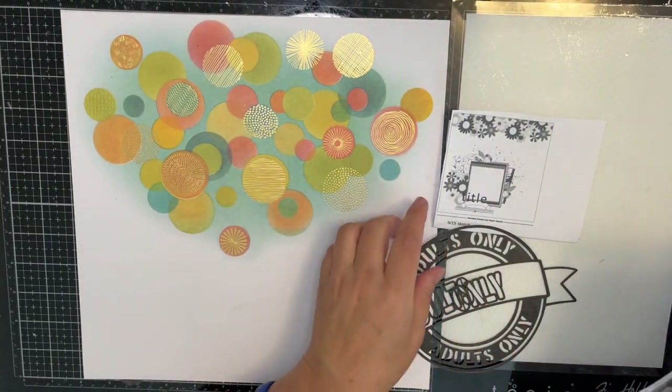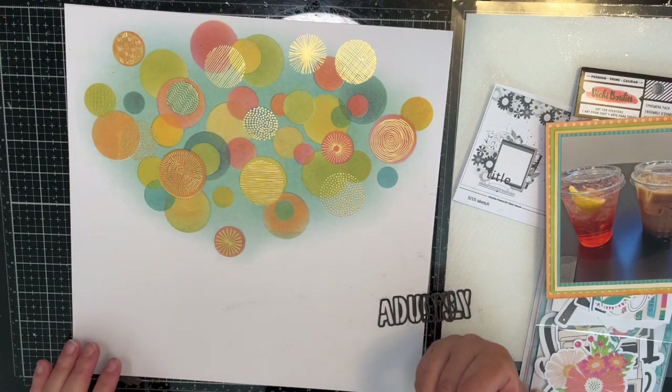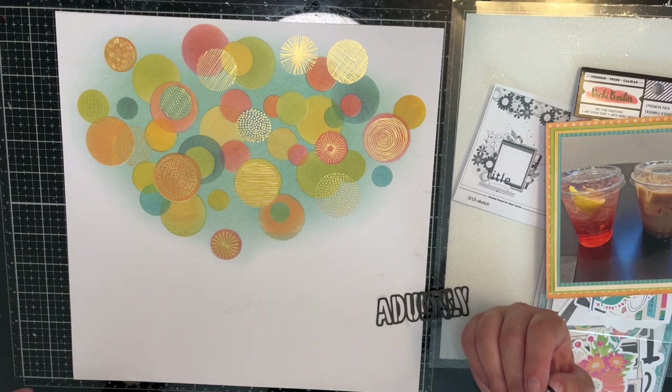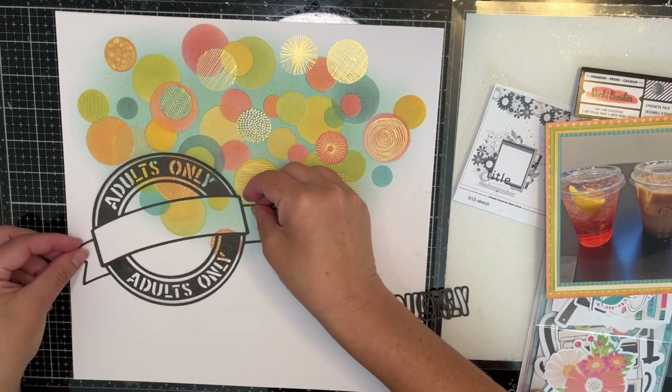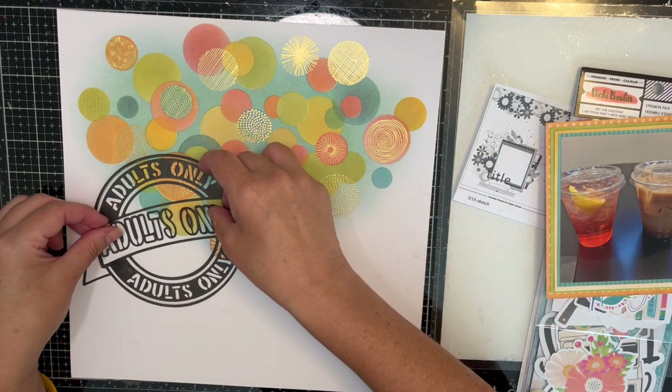I can see the layout has some splattering. I'll go ahead and wait until after I get it done — sometimes I do it ahead of time, but I don't want to wait on it to dry. So we're ready to get busy.